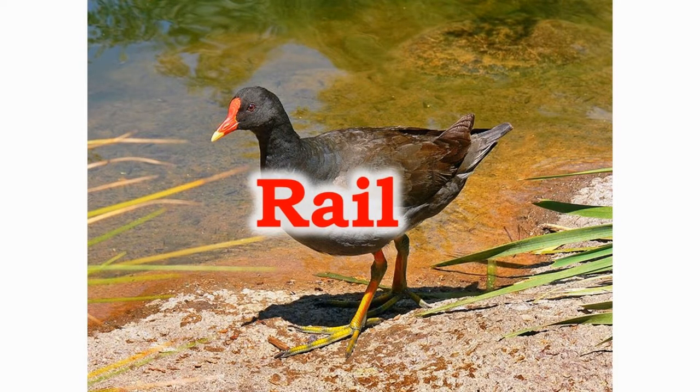There are about 127 species of rails all over the world. They are hunted for sport. They are mostly of brown and grey colours.